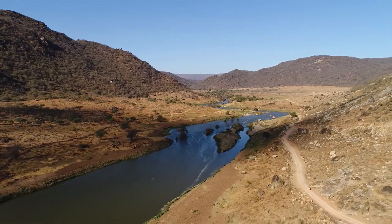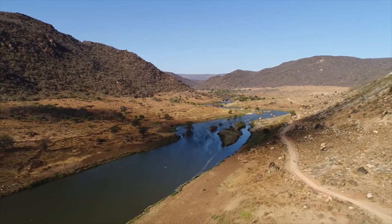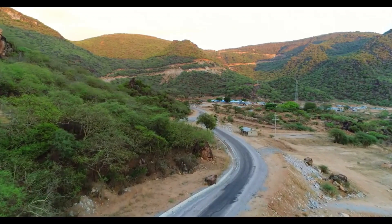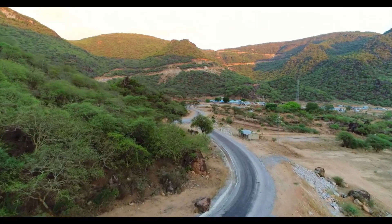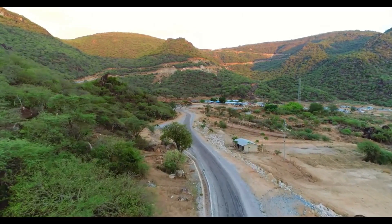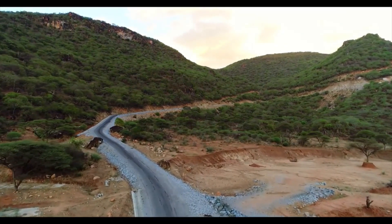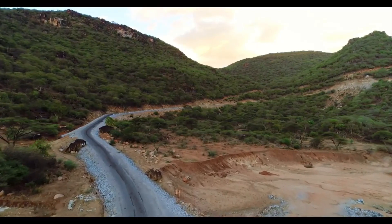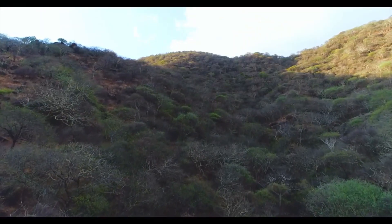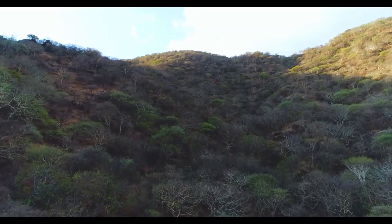Now a mega hydropower project known as Ganale Dawa III is being built along its course. This project will spearhead the nation's journey to prosperity. Located between the Bale and Guji zones of the Oromia state, the Ganale Dawa III project is 630 kilometers away from Ethiopia's capital, Addis Ababa.